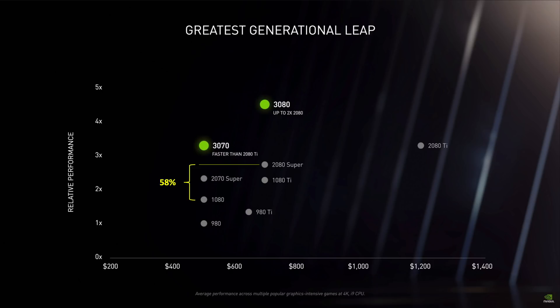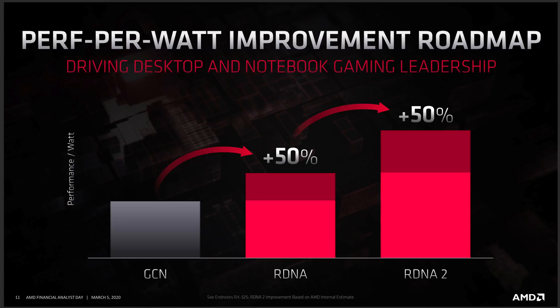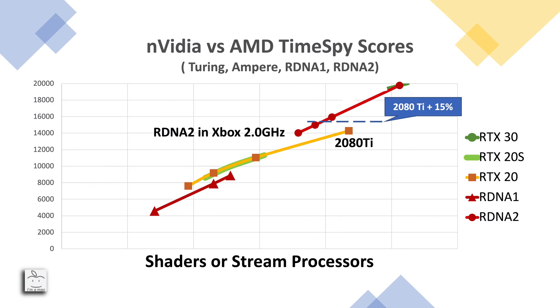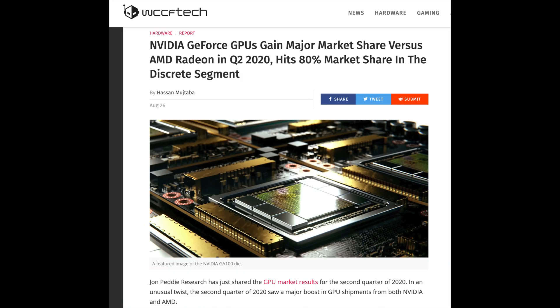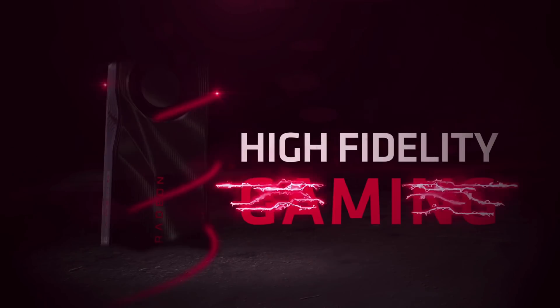AMD has more to lose this time around if they over-promise and under-deliver. They've stated RDNA 2 will have a 50% performance-per-watt improvement over RDNA 1, and that Big Navi is a Halo product for enthusiasts who want the best. If they deliver only a 15% improvement over a 2080 Ti, they are not giving enthusiasts the best — they will lose their most vocal advocates and continue to lose market share to NVIDIA.